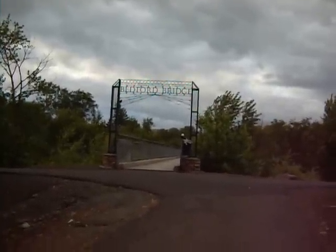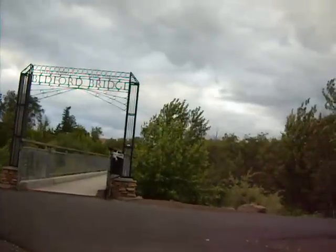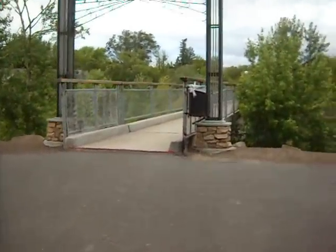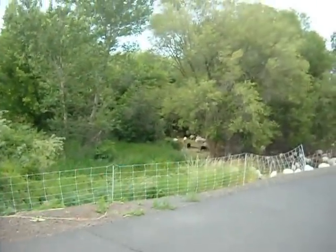We're at the Bedford Bridge in Pendleton, Oregon, USA. It is 5-9-2012. This is called the Pendleton Parkway or Walkway, and we're going to go see all the goats.